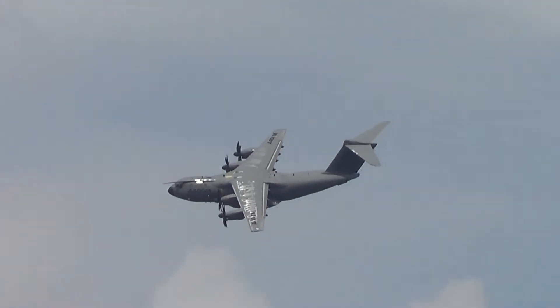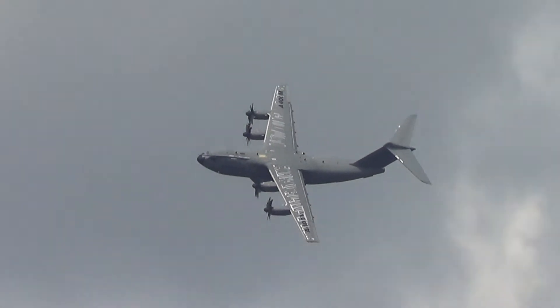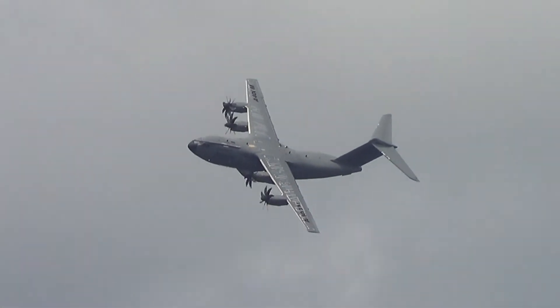Power is supplied by four Europrop International TP400 engines, which are the most powerful turboprops in production. That helps with this remarkable, versatile display.